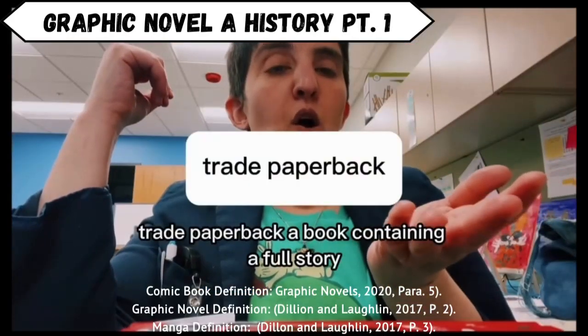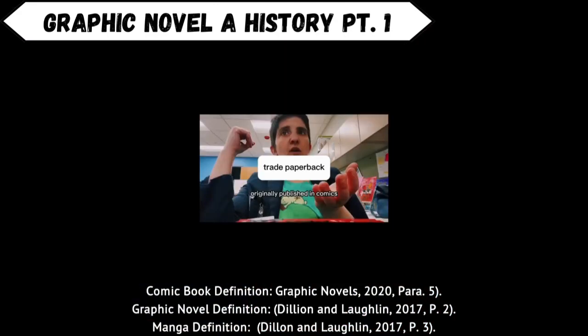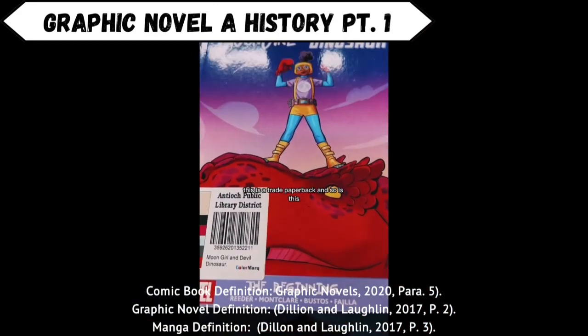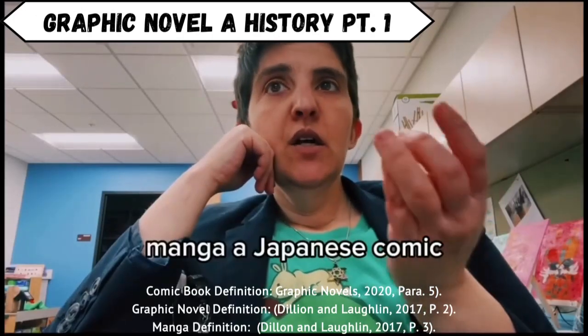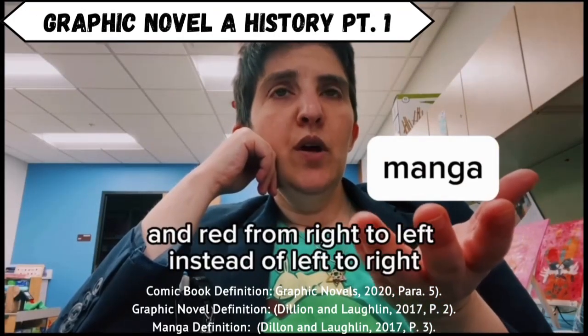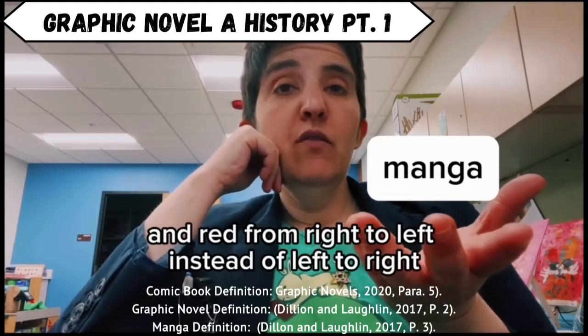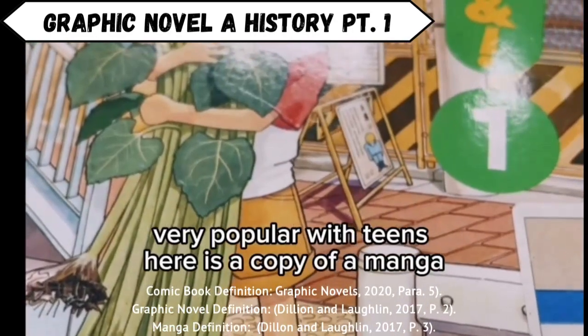Trade paperback: a book containing a full story originally published in comics. This is a trade paperback, and so is this. Manga: a Japanese comic, typically printed in black and white, and read from right to left instead of left to right. Very popular with teens. Here is a copy of a manga.